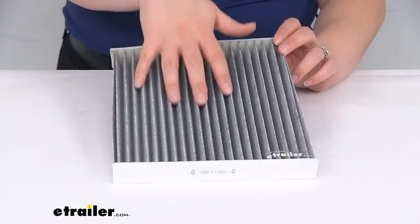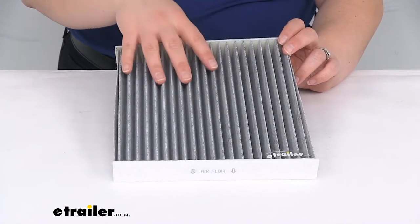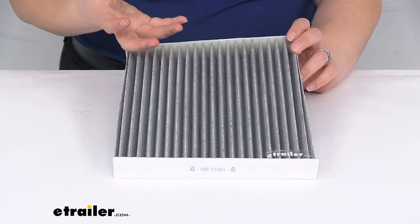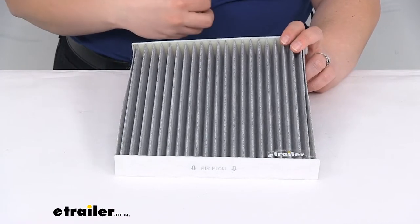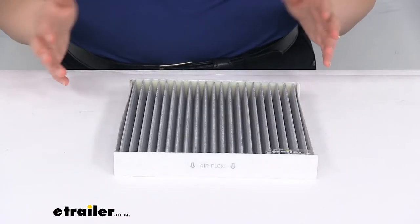If this gets gunked up with stuff, sometimes it can cause more pressure in that air system and it can start to build up corrosion from condensation buildup. So it just causes a lot of issues.